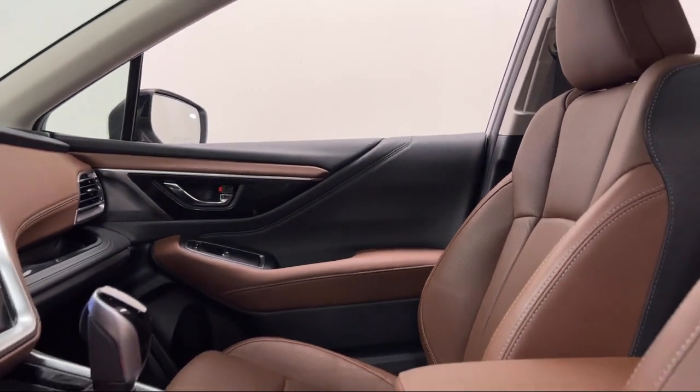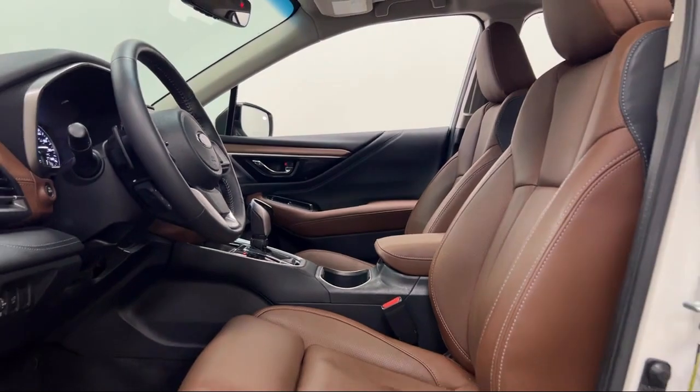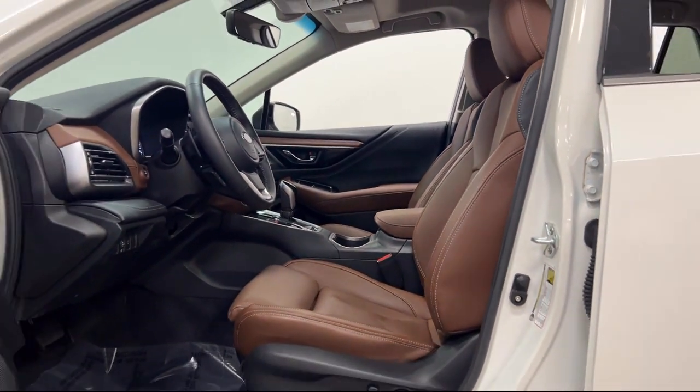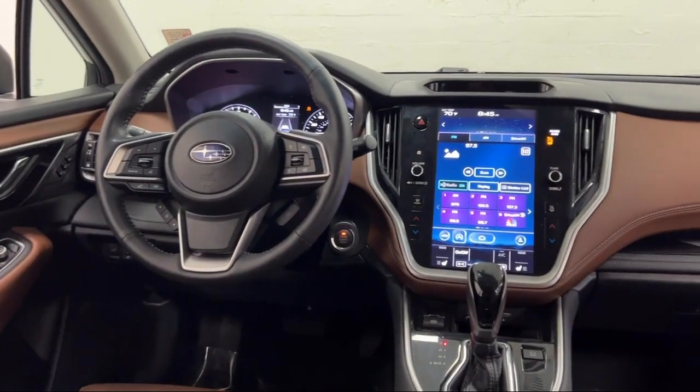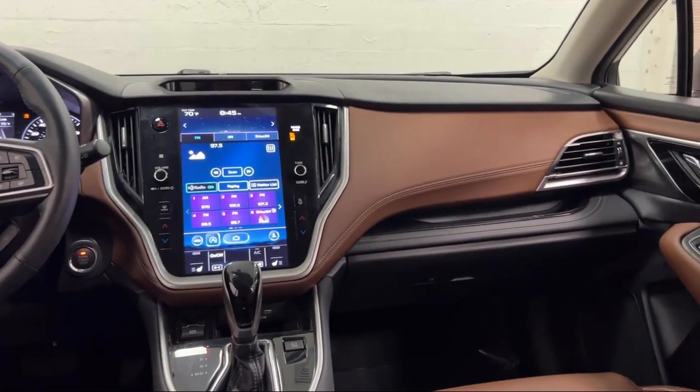Sirius XM satellite radio, moonroof sunroof one-touch open-close, driver knee airbags, automatic emergency front braking, electronic brake force distribution, and has less than 10,000 miles on the odometer.